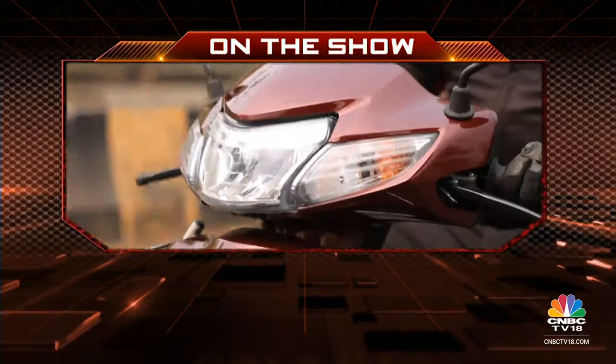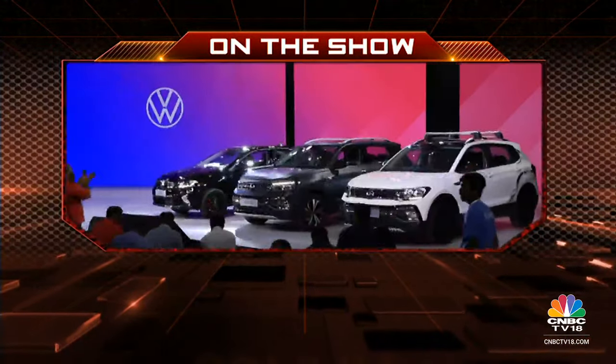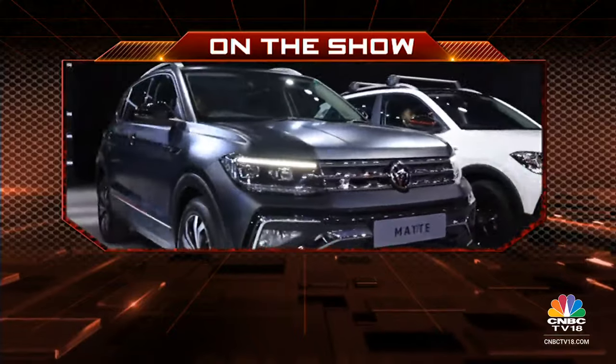On Overdrive today, we find out which scooter is the best buy in the market today and we go through the new offerings Volkswagen India has for driving enthusiasts. Hello and welcome to Overdrive, I am Sweeney Dutt. The latest 110cc scooter Hero Zoom takes on the likes of the established scooters in the segment — the updated Honda Activa and the TVS Jupiter. Which one should you put your money on? Chris has the answers.